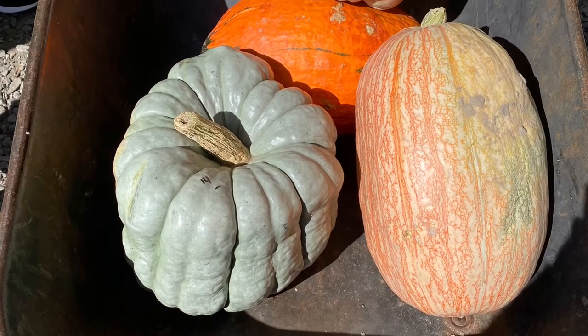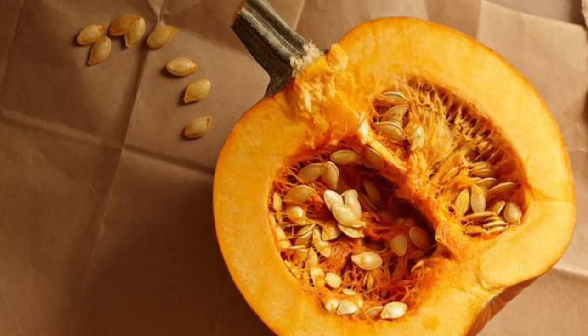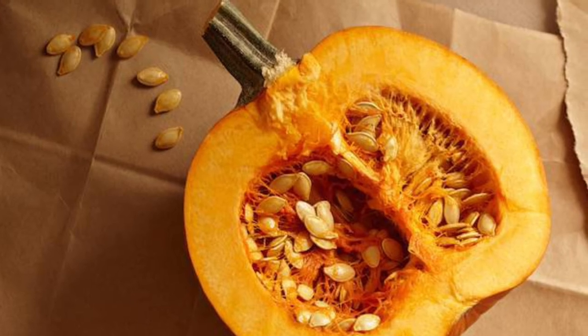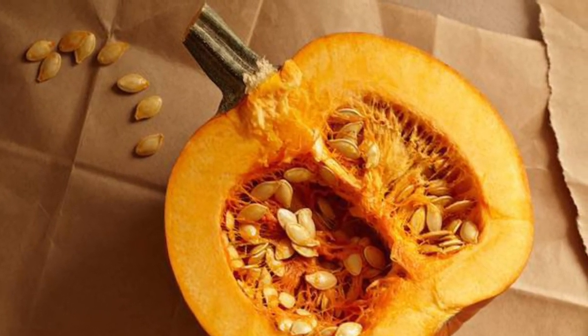Just keep in mind that pumpkin is technically a fruit, so you don't want to feed too much of it. When feeding the pumpkin, you can feed everything in the pumpkin except for the stem, but I wouldn't feed the seeds to any reptile unless it can eat seeds, like a uromastyx.